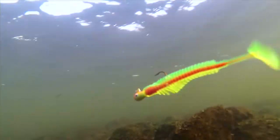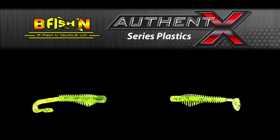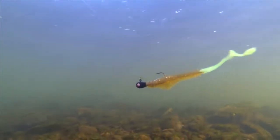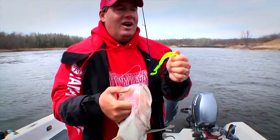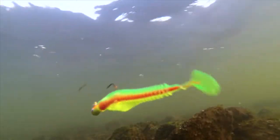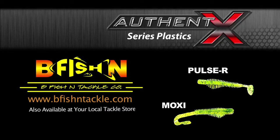A pair of innovative designs meet proven fish-catching colors. The result: Bee Fish and Tackle's Authentex Plastics. The Moxie, with its thin profile, beefy belly and long tail, moves and vibrates at slow speeds more than any other plastic on the market today — the perfect cure for cold front walleye. The Pulsar features a paddle tail that twitches and kicks seductively when fished super slow, producing more body movement than any other paddle tail style bait. Find them online at pfishandtackle.com before your fishing buddies do.